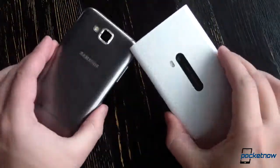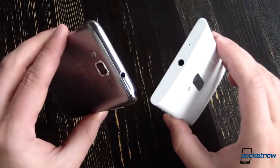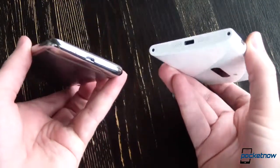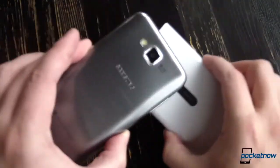From one perspective, the Samsung Ativ S brings a 2011 sensibility to a 2012 Windows Phone lineup. Its looks are more conventional, its camera is good but nothing really special, and Samsung's relatively unremarkable custom software doesn't really help it stand out either.